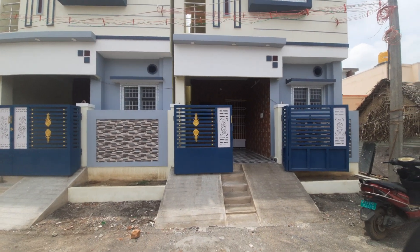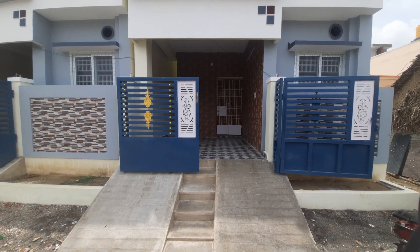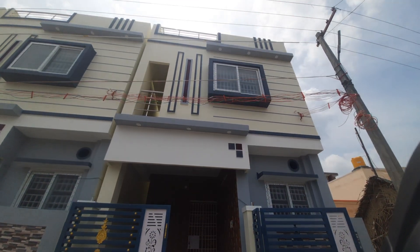This is a south facing property of 600 square feet. You can find the details in the video. This is the south facing property.